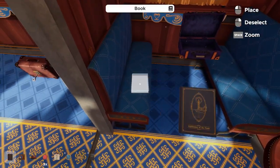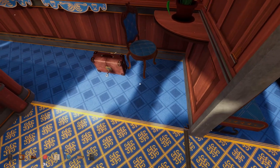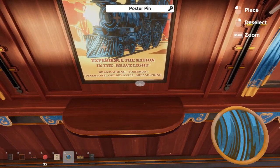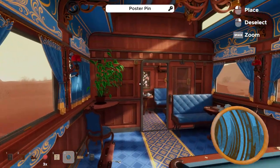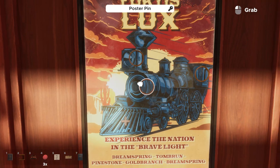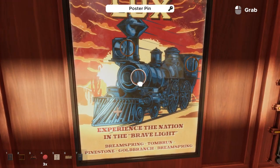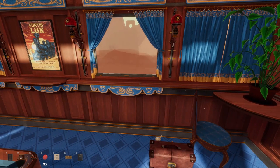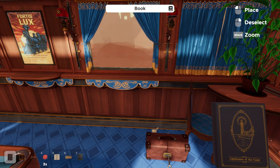We also want to make sure we take the lighthouse puzzle book — that's our next puzzle. While still in this room, we place the second car's train pin, which finishes off the second rounded piece of the front of the train. Now we can go ahead and work on the lighthouse puzzle.